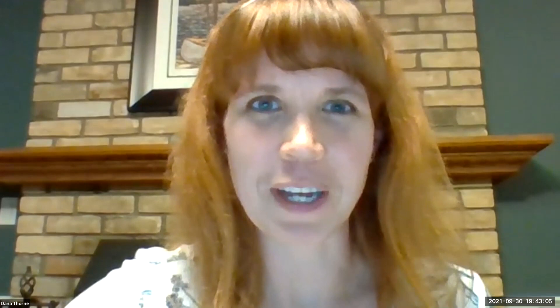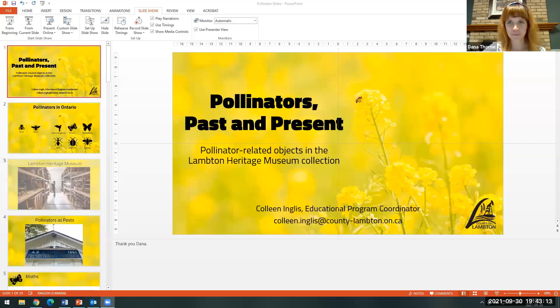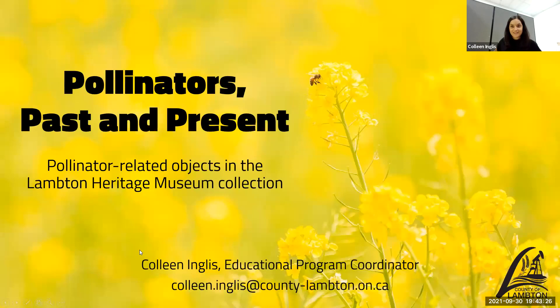Our final speaker is Colleen Inglis, my colleague at the Lambton Heritage Museum and our educational program coordinator. She received an honors bachelor of science from Queens University, a masters of environmental studies from Dalhousie University, and a postgraduate diploma in museum management and curatorship from Fleming College. She worked as an assistant archivist at Lambton County Archives and as archivist at Fairbank Oil Fields, and has been in her current role at Lambton Heritage Museum for three years. Tonight Colleen is going to share some interesting artifacts from the museum collection. I'm going to shift gears and focus more on pollinators themselves rather than pollinator habitat.